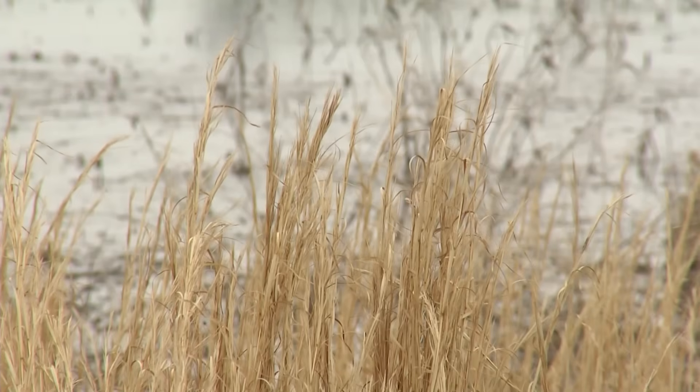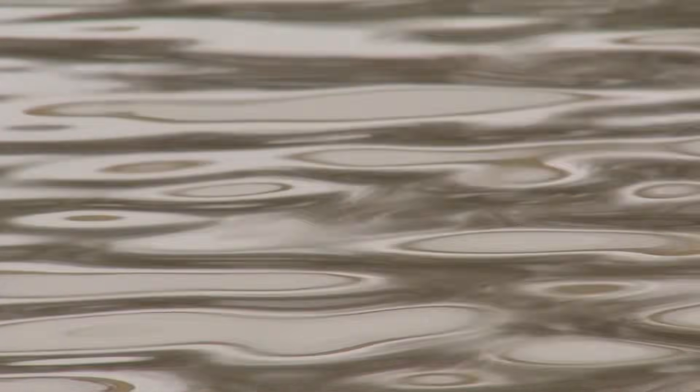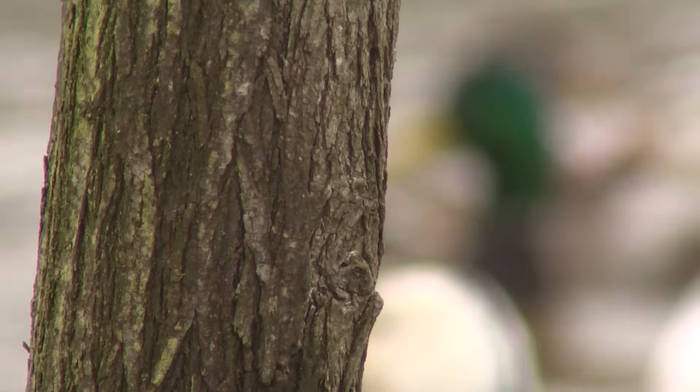This is the Slews Wildlife Management Area. It's a little bit over 11,000 acres. Its main focus is providing habitat for ducks during the winter and early spring.